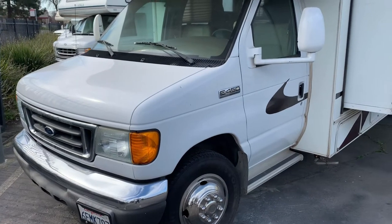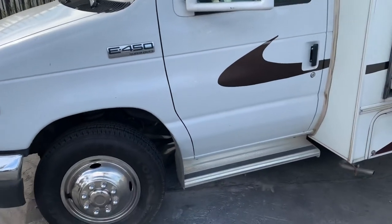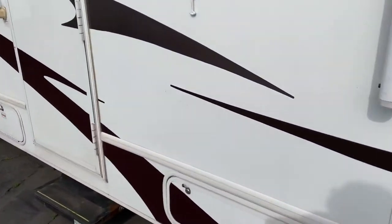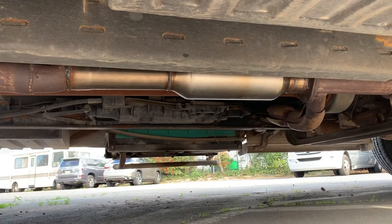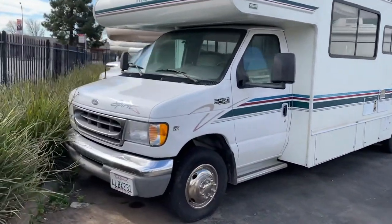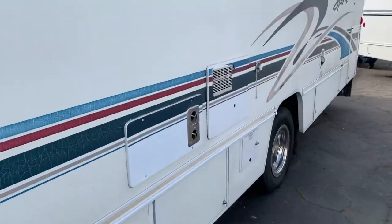The very first one I walk up to is an E-450 — a gasoline 6.8-liter V10 Ford chassis motorhome, Class C, potentially one of the most popular motorhomes built in modern times. Walking underneath, there's an aftermarket cat that we've already replaced because this one was stolen. This particular RV lot is a pretty high target area. Same example right next to it — there's that Triton V10 E-450 with the same catalytic converter, so high target on this one.